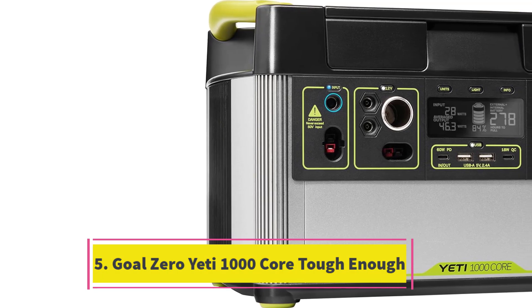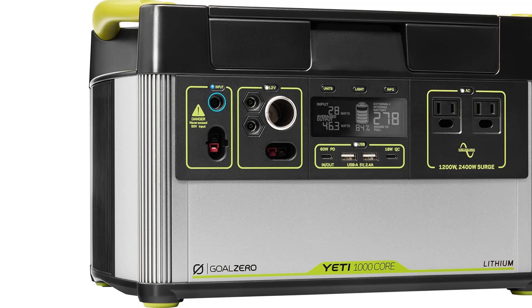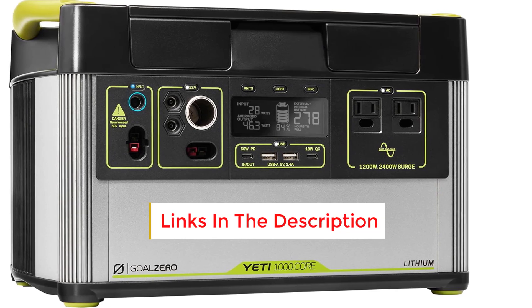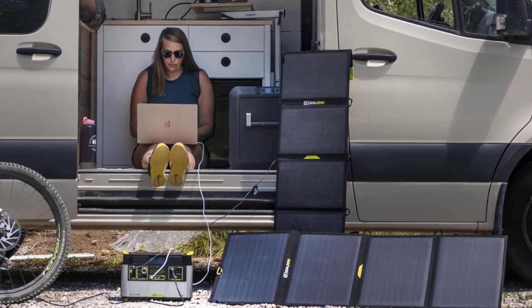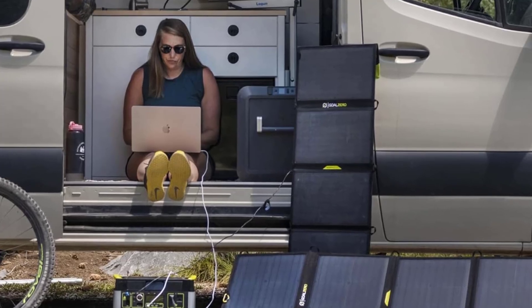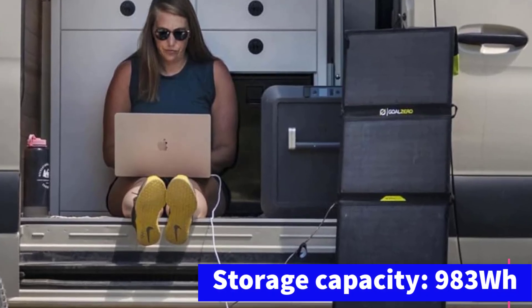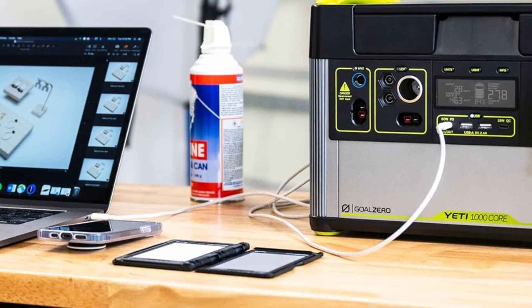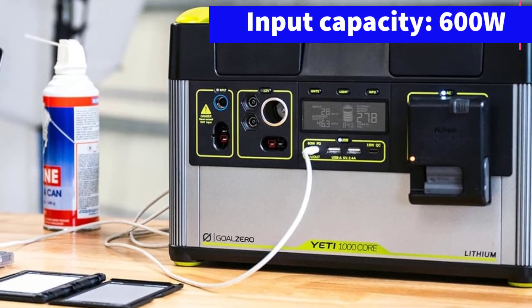Number five: Goal Zero Yeti 1000 Core. Yeti is well known for producing some of the best outdoor gear available, so when the company introduced its Goal Zero line of solar generators it was no surprise they turned out to be exceptional. The 1000 Core model stands out for its perfect balance between capacity and portability, making it ideal for road trips and camping adventures. Although it has about a third less capacity than our top pick, it charges faster — making it an excellent choice for quick solar recharges, providing enough power for 82 phone charges, 20 laptop charges, or up to 15 hours for a portable fridge.